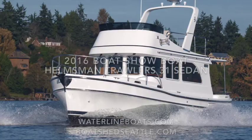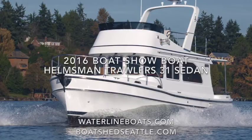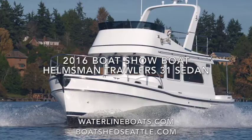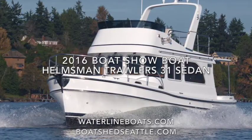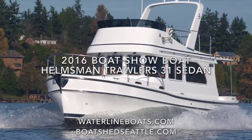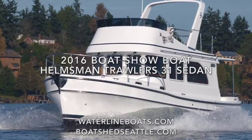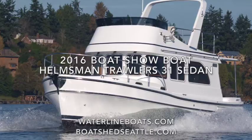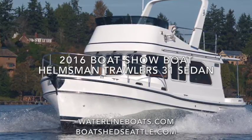Welcome to a brief walkthrough video of this 2016 Helmsman Trawlers 31 Sedan. This boat has been Waterline Boats' display model and boat show boat and is well equipped to look good. The 31 Sedan is the latest model added to the Helmsman Trawlers line and is built upon the terrific Camano 31 hull. Many design changes have modernized and improved the features and layout, and she's an extremely well-built boat like the other Helmsman Trawlers models.